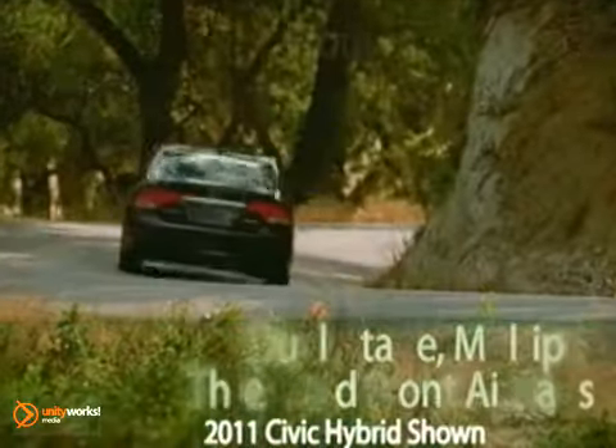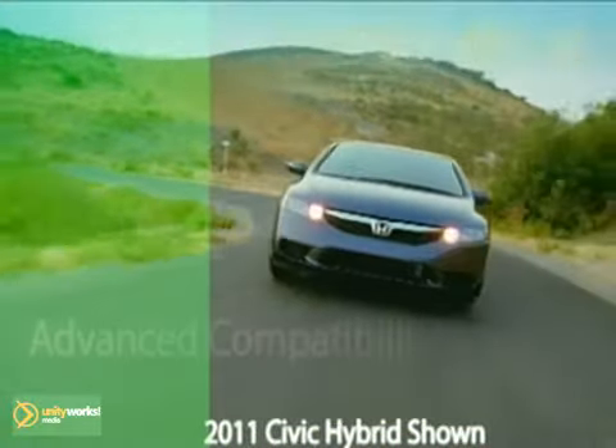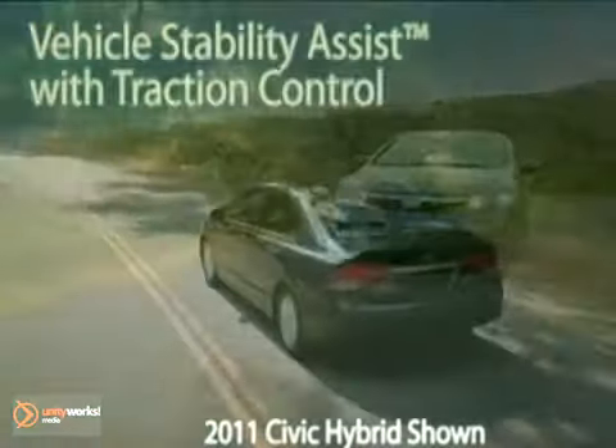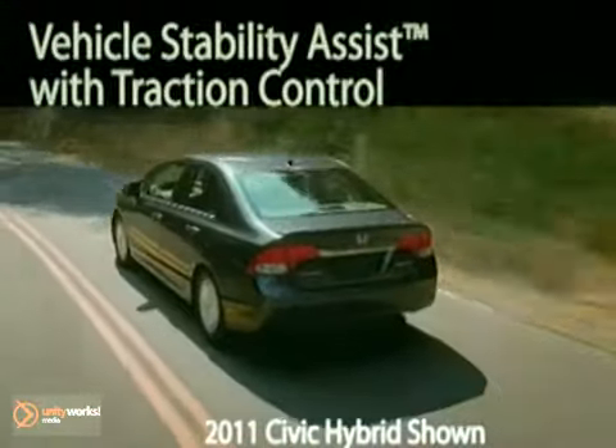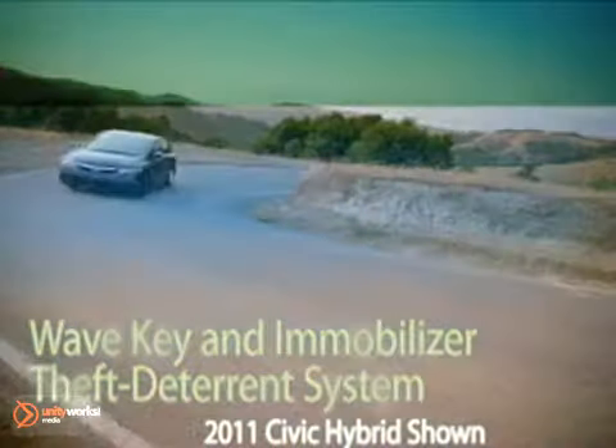The Civic Hybrid helps protect you and your precious passengers with leading-edge safety technologies, such as the advanced compatibility engineering body structure, vehicle stability assist, and multiple airbags. The ingeniously fuel-efficient 2011 Civic Hybrid — it's the picture of performance.